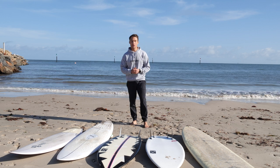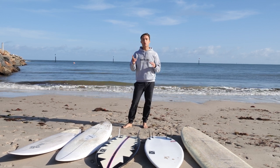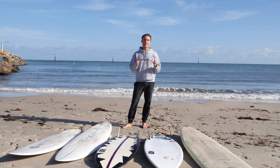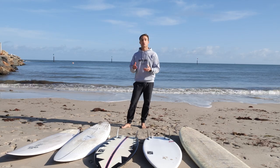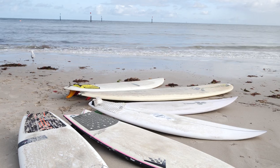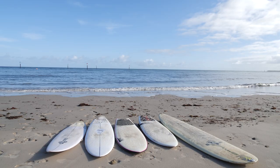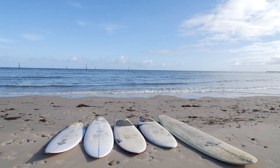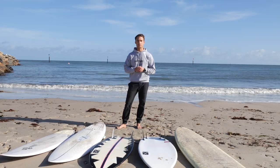Thanks for watching the video today. I hope you now understand that there is not one perfect board for you, but what you need is multiple boards — boards you've done research on that you believe will go really well in a specific set of conditions. By having multiple boards, you'll be able to maximize each individual surf session by choosing a board made to perform in that specific set of conditions. Remember to like the video and comment below to let me know what other videos you'd like to see. Thanks guys.